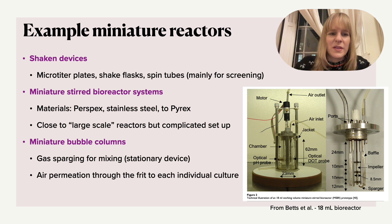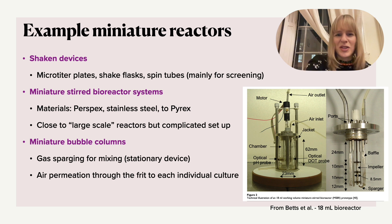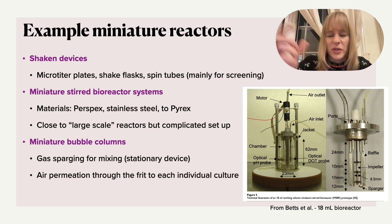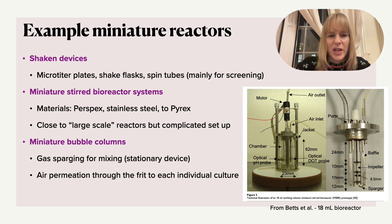Now the miniature stirred tank bioreactors and bubble columns are much more like typical normal large-scale reactors, just in a miniature format. You can see an example in the image below, where we look at a really small scale — the dimensions are given in millimeters, so take that into account — but you still have an impeller, so you still have a mechanical agitator, you still use things like baffles to promote mixing, you still have a motor, and you can still include things like an optical pH probe or a dissolved oxygen (DO) probe. In essence, it's really a small version of a large-scale bioreactor.